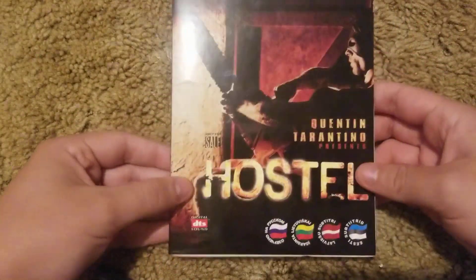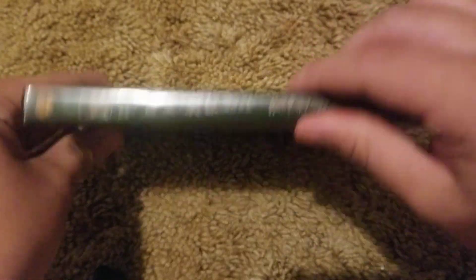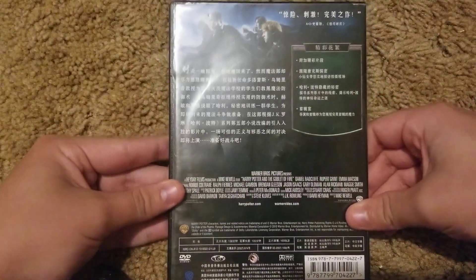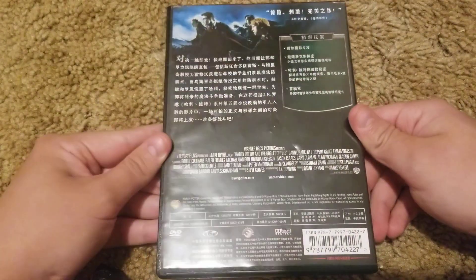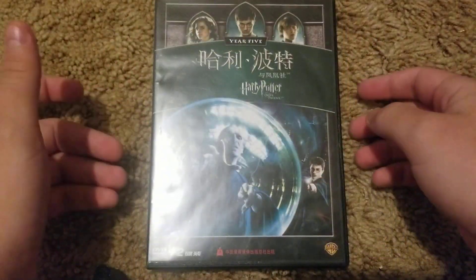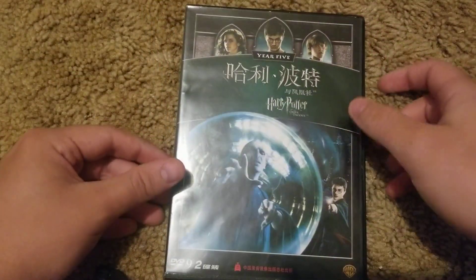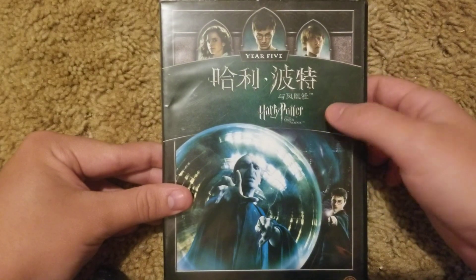This DVD is imported from Latvia, just like my Underworld 1 and 2 DVD that I got like a week or two ago. Anyways, here's the DVD I got in the mail today — Harry Potter and the Order of the Phoenix. You guys are going to like this. Region 6 Chinese copy, Disc 1 and Disc 2. Now I have two Harry Potter movies imported from China on DVD — two Region 6 Harry Potter DVDs: Harry Potter and the Order of the Phoenix, and Harry Potter and the Half-Blood Prince imported from China.